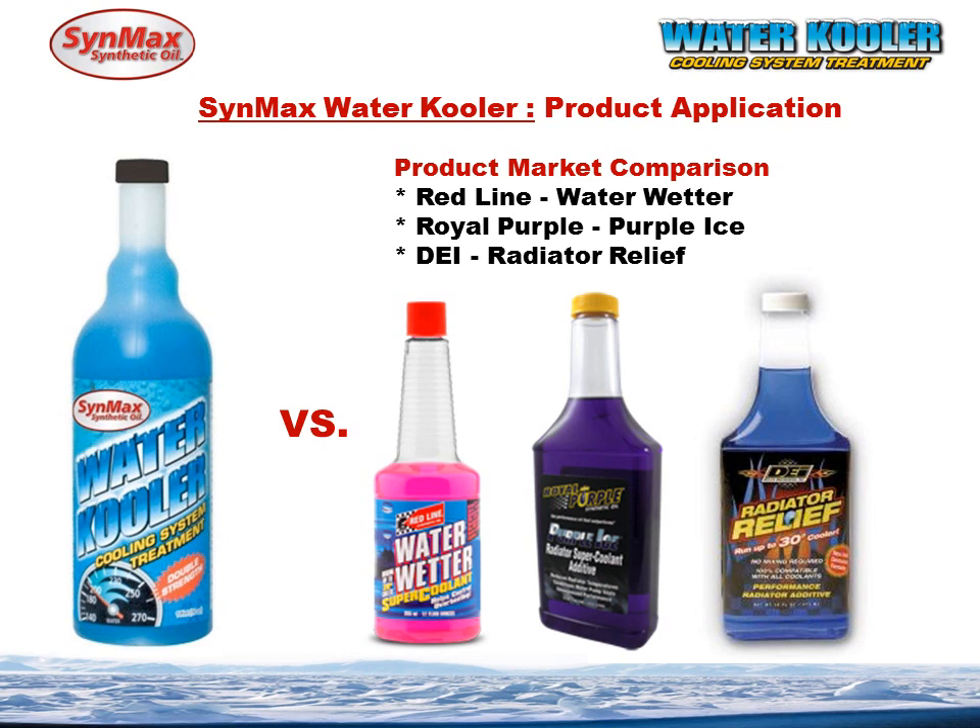The market comparison — we're going to be compared against the Redline Water Wetter, the Royal Purple Purple Ice, and the DEI Radiator Relief. As I shared before, you had that long list of everything that the water cooler does achieve and accomplish. One of the problems we run into in the market is when people look at a shelf and they see these wonderfully marketed products, the only decision they make isn't what the chemistry can do on the inside of the bottle, but what they saw in the advertisement. I guarantee you, when you work with the water cooler program, the inside of the bottle will speak louder than the outside label. We have tremendous amounts of data and testing and performance to verify this.